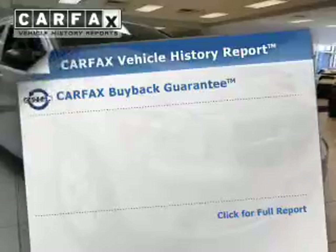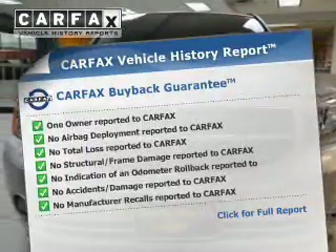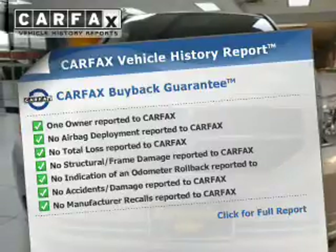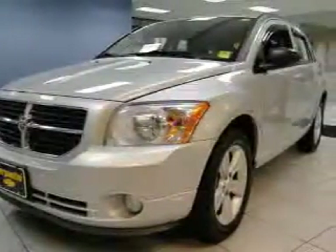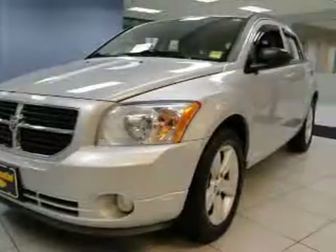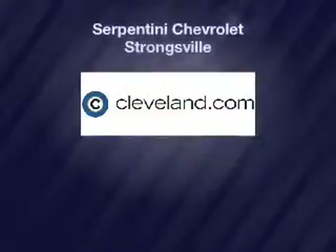Rest easy knowing this vehicle comes with a Carfax vehicle history report from Carfax, the most trusted provider of vehicle history information. Great quality at a great price. Call or click to contact us today. We'll see you next time.